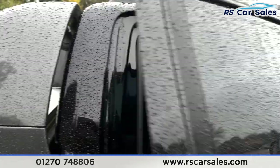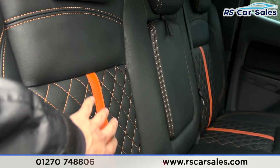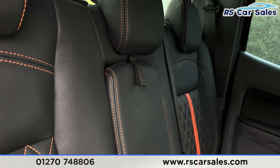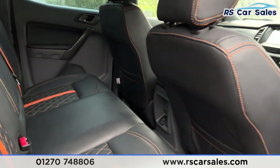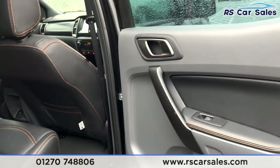Going to the rear, you can see we have full leather seats throughout this vehicle with orange accents and orange stitching. You also have your pull-down armrest, storage pan, passenger and driver's seat, and you also get your 12-volt and 230-volt plugs down there.